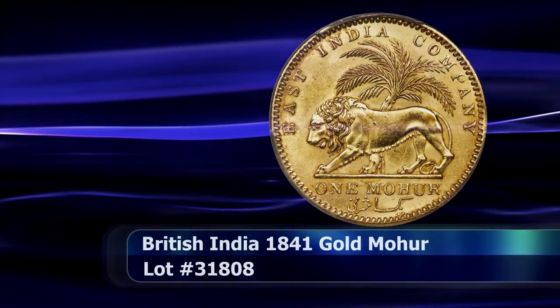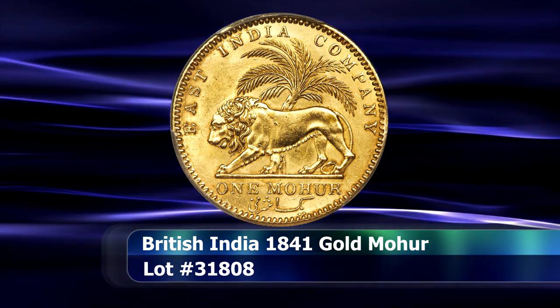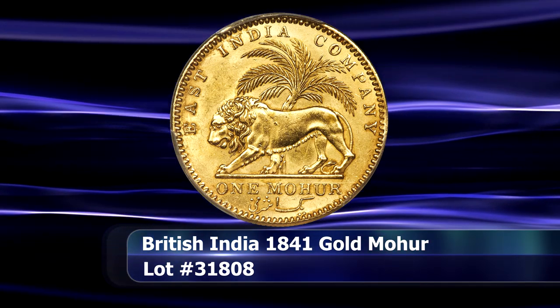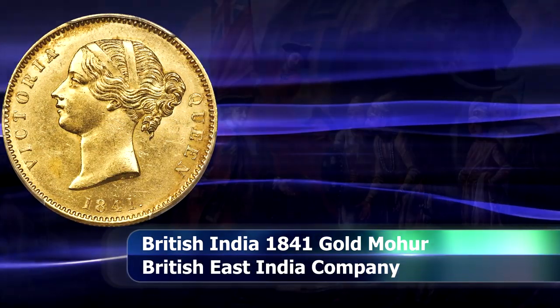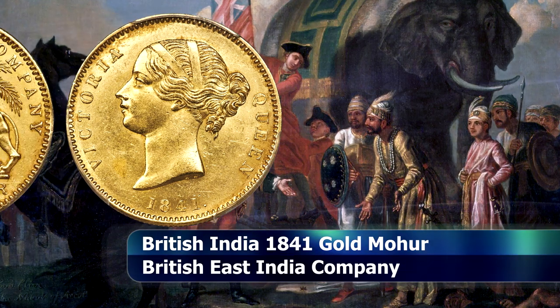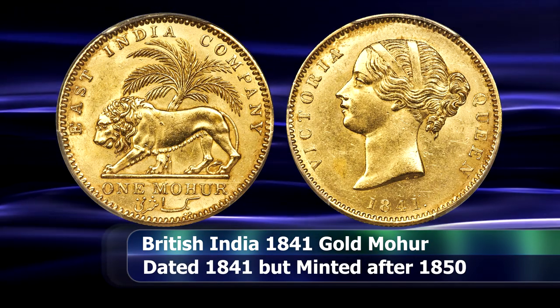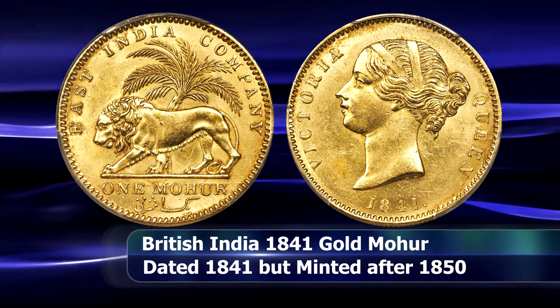The gold Mohor coins of the British East India Company are an interesting peculiarity within the Indian numismatic catalogue, as by the very law that enacted them to be minted, they were not deemed as legal tender. Instead, they could be exchanged at the bank for a fixed rate of 15 silver rupees, which were accepted as legal tender, carrying forth a tradition started under the similar coins of William IV.